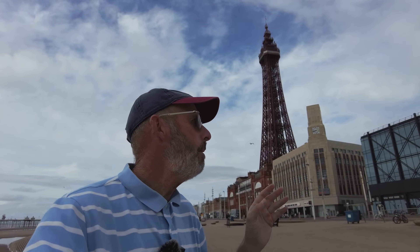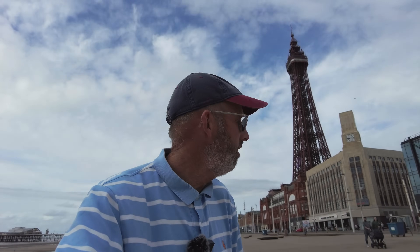Welcome to another video of Walk on the Wild Side and I'm here in Blackpool. We've got the famous Blackpool Tower behind me there — 518 feet 9 inches tall in old money. It was completed in 1894, so it's almost 130 years old.